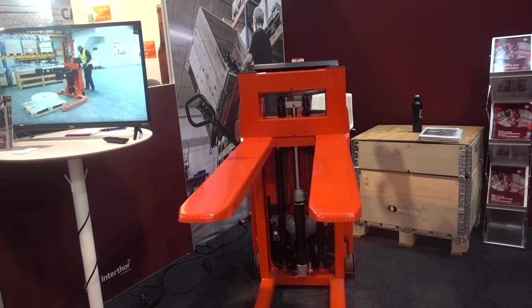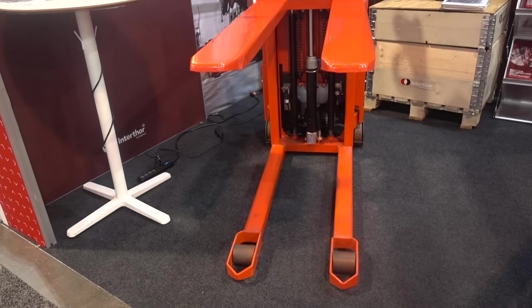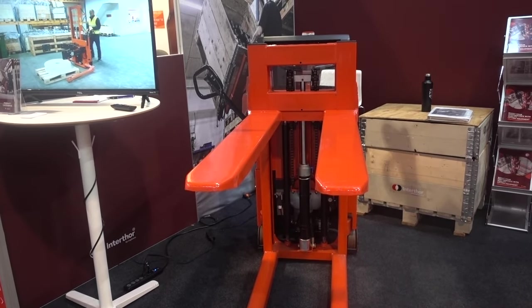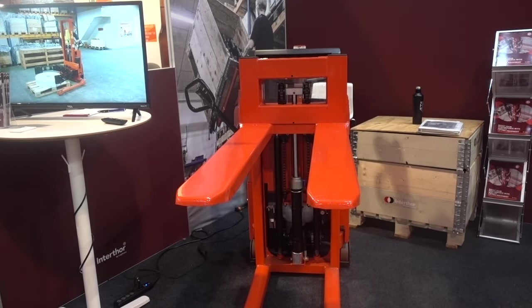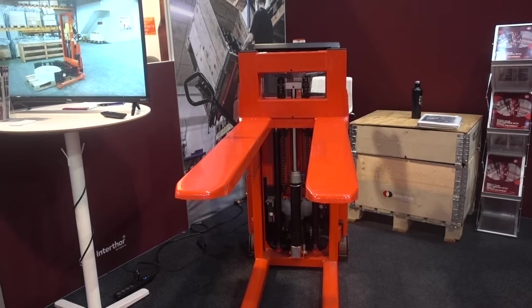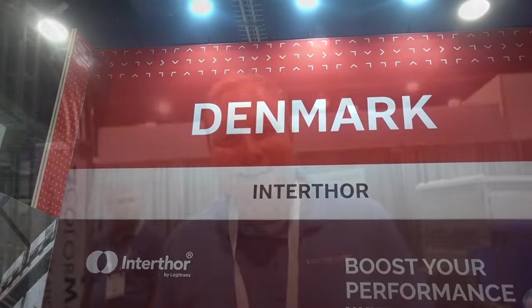I stopped at InterThor to look at this device, which to me looked like a forklift, and it's way bigger than the ones I've seen in the past. It's worth about $10,000 and it's made in Denmark. And Denmark is here at the show.